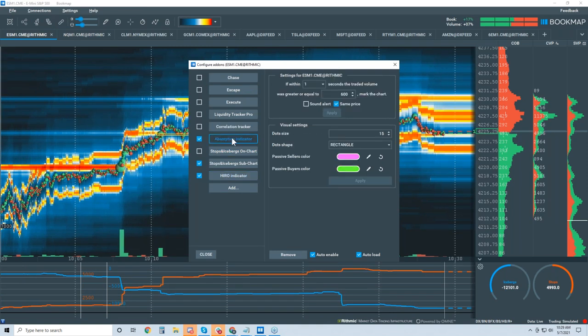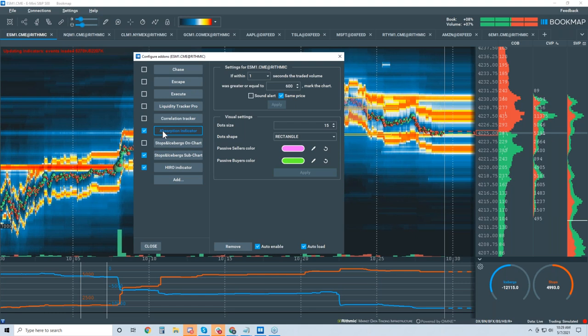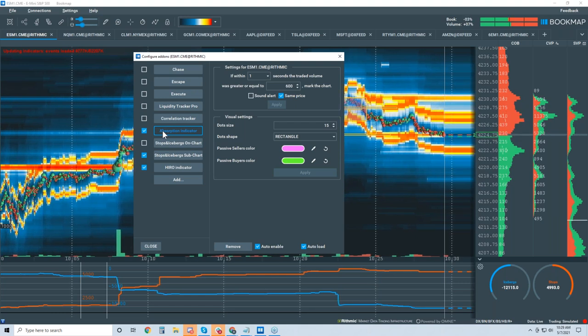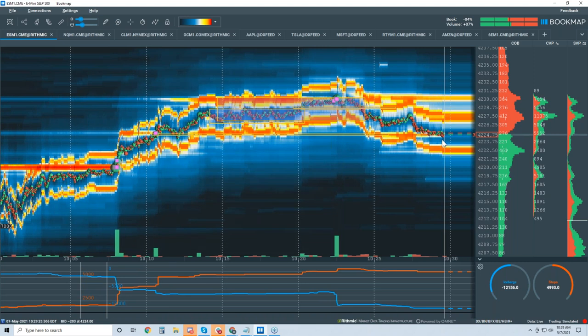Here's the absorption indicator — I love this indicator. We'll turn that on and I want to cover this again because I know there are going to be questions. I want to go through it with the stops and iceberg on-chart indicator. Here's our move into 4225 — this is what we were looking for based on what we covered, order flow.